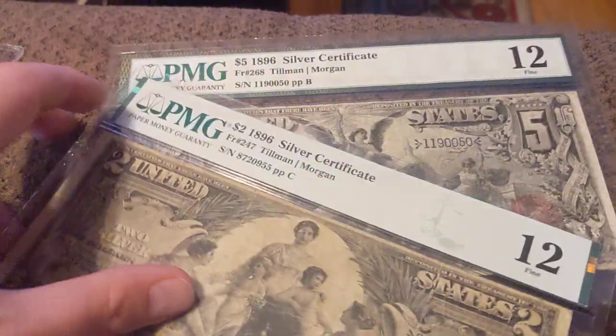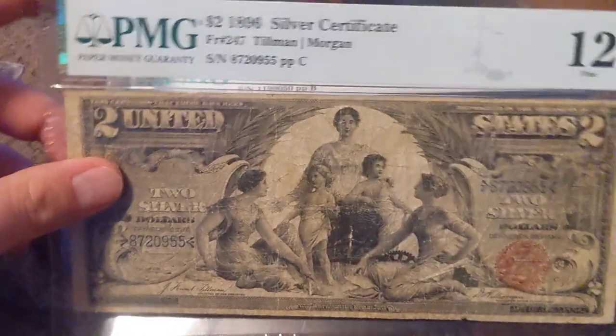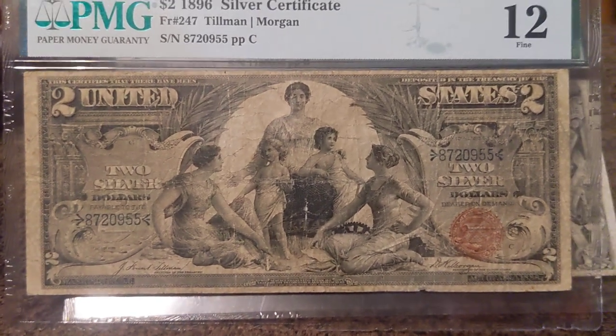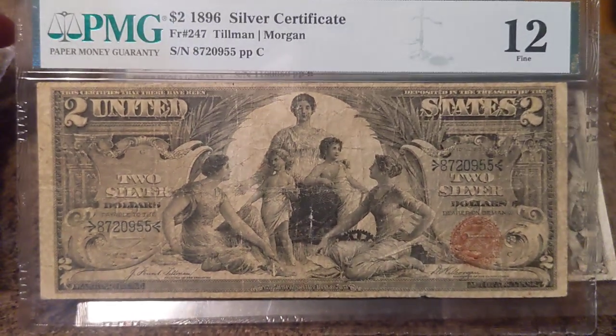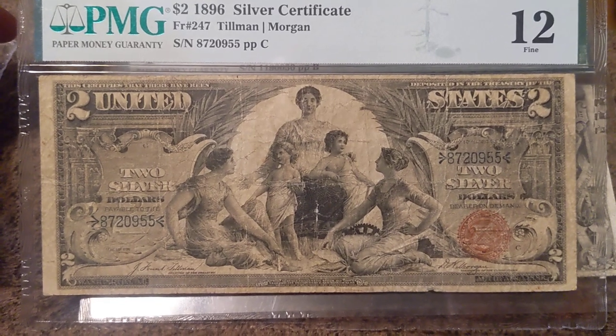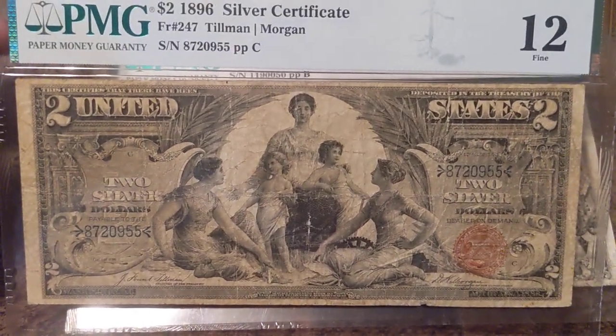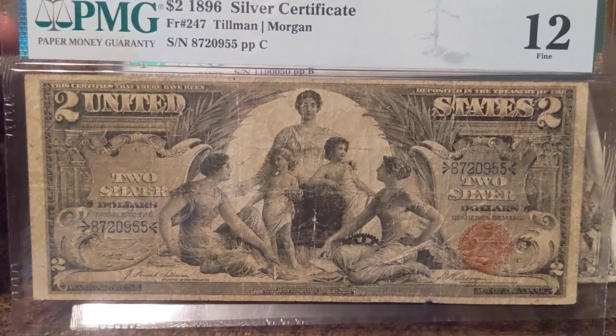Got it graded, and now these things in Fine 12 are like $750–$800. They're all over the place. This is a tougher note to find graded like this, with still good color and everything.